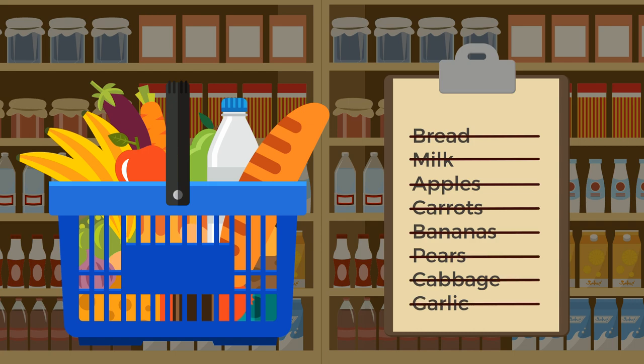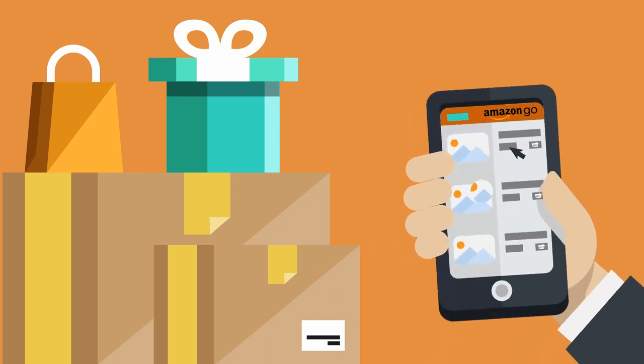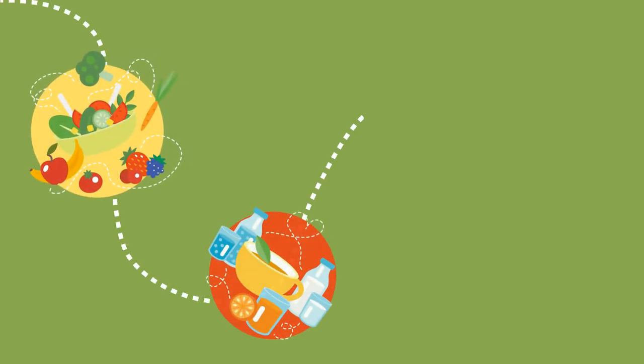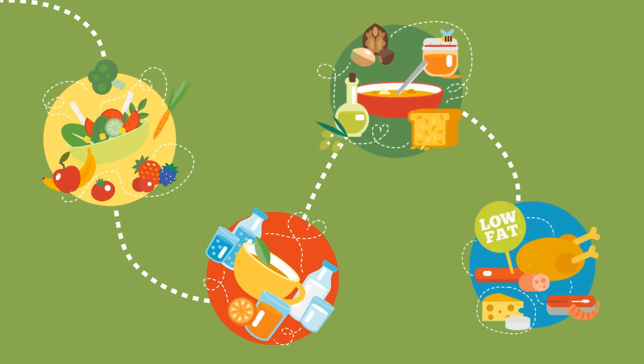When you're done shopping, you just go — no lines, no cashier, just walk out. You'll receive a receipt on your app and your purchases will be billed to your Amazon account. Amazon Go stocks a similar range to a 7-Eleven: staples like bread and milk, and ready-to-eat breakfast, lunch, dinner, and snack options.